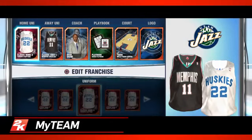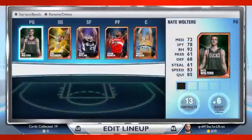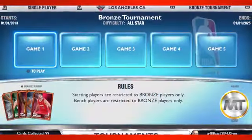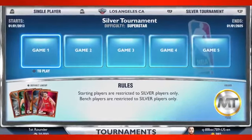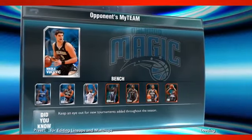My Team returns in a new and improved format for next-gen NBA 2K14. Earn, collect, and build your ideal lineups to compete in tournaments, challenge online users in Road to the Playoffs, or take on the actual NBA teams in Domination Mode. Also new to My Team are single-player and online tournaments — win all five games and you can earn rare players and much more. Users can also invite their friends to a head-to-head game, build and manage their rotations, and brand their team with new team logos, cards, and uniforms.